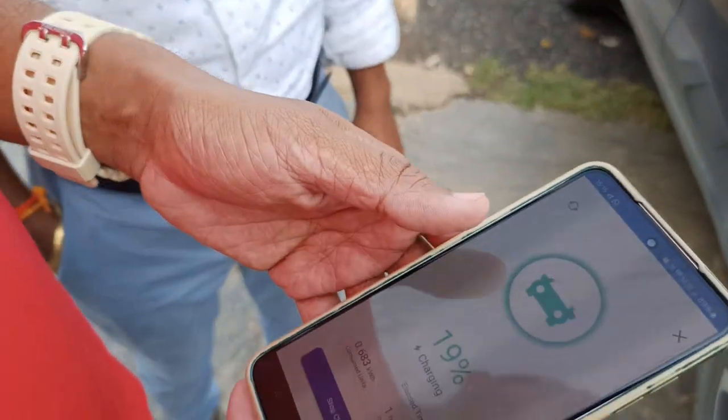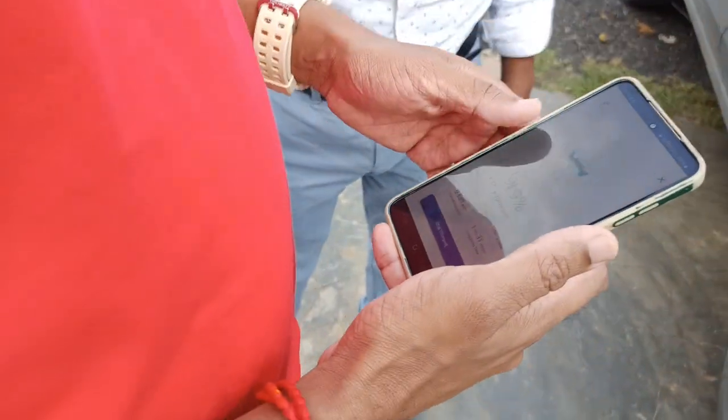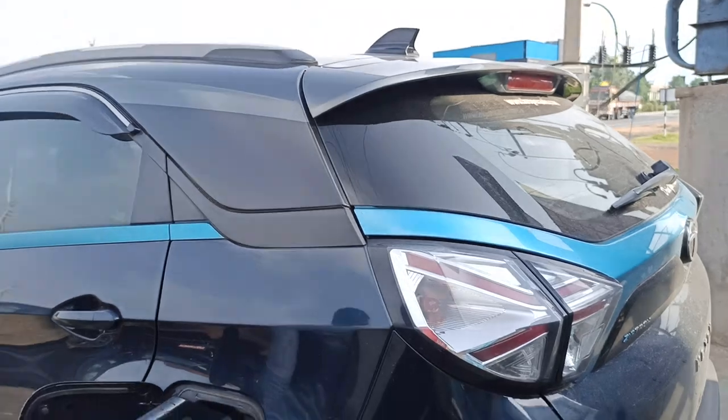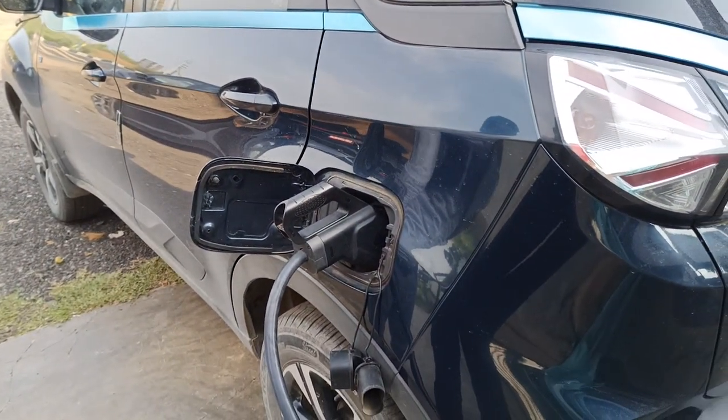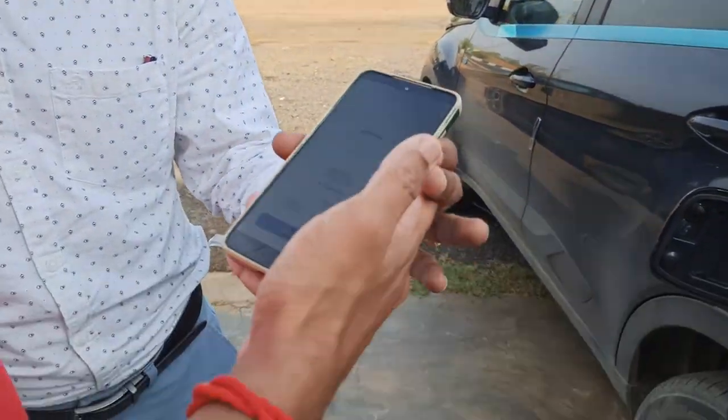This is a maximum 40-unit battery capacity. Currently the battery is at 18 percent. Charging has now started, and if any balance amount remains, it will stay in the app, which dynamically shows how much charging is available.